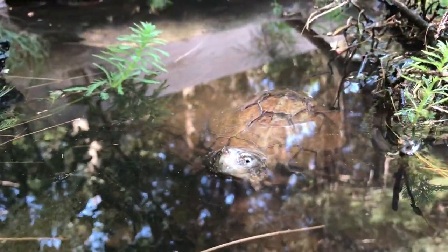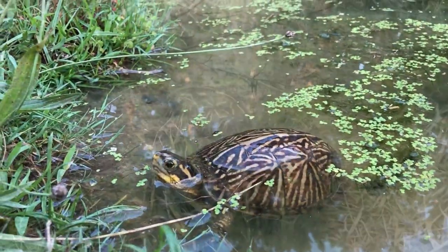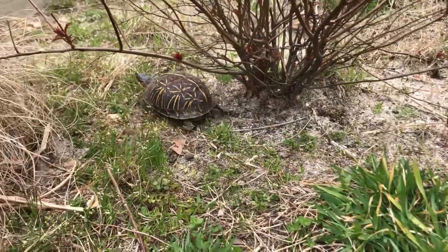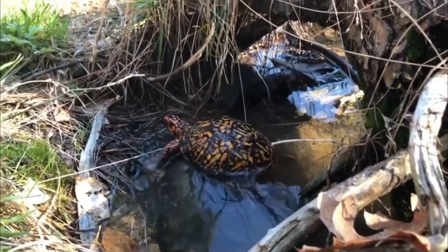Box turtles have a relatively long lifespan, with some individuals living up to 100 years in the wild. Many species are threatened by habitat loss, road mortality, and collection for the pet trade, and several species are listed as either endangered or threatened by the IUCN.